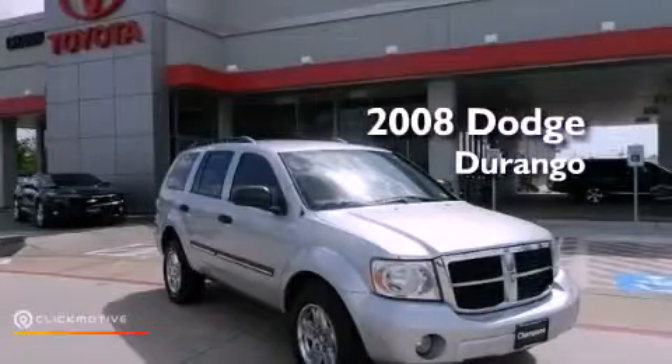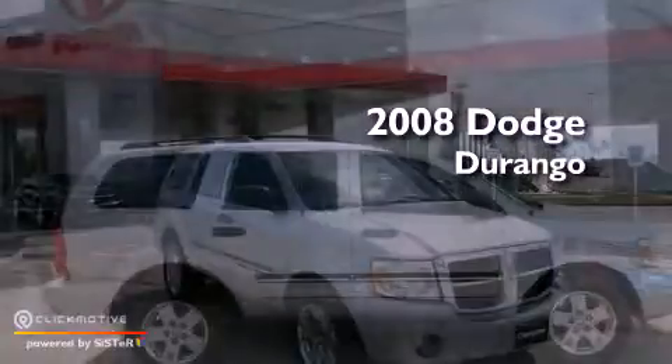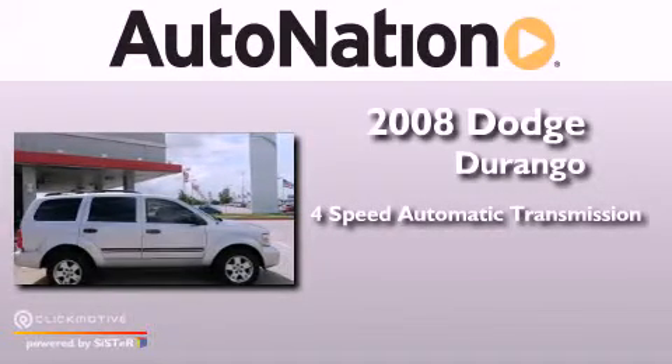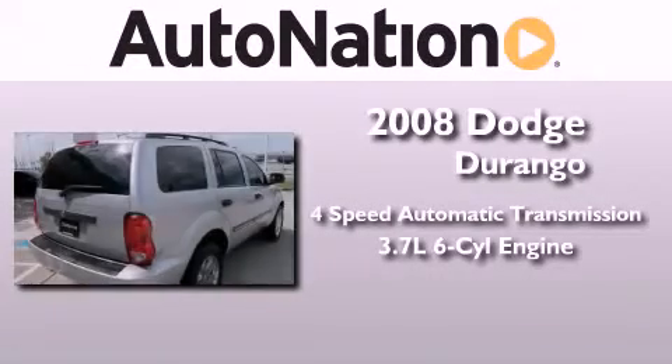This is a 2008 Dodge Durango. This vehicle has seating for 7 adults and a 3.7 liter V6.